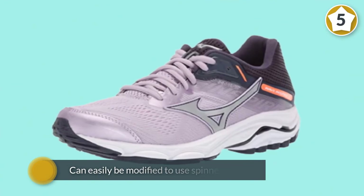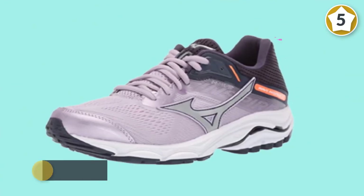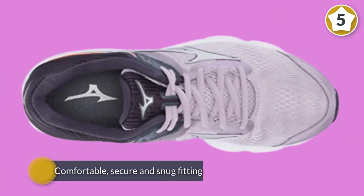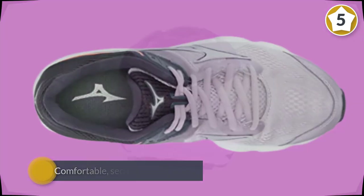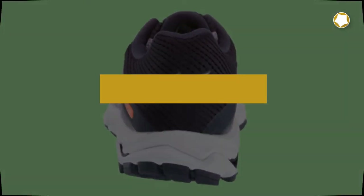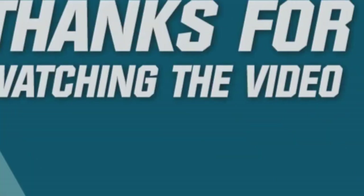The upper has also been redesigned with mesh from the previous version 14. It is comfortable, secure, and snug fitting. For more details, click the link in the description. Thanks for watching the video.